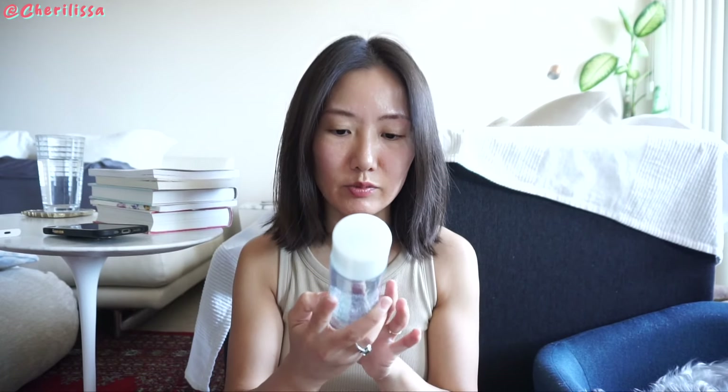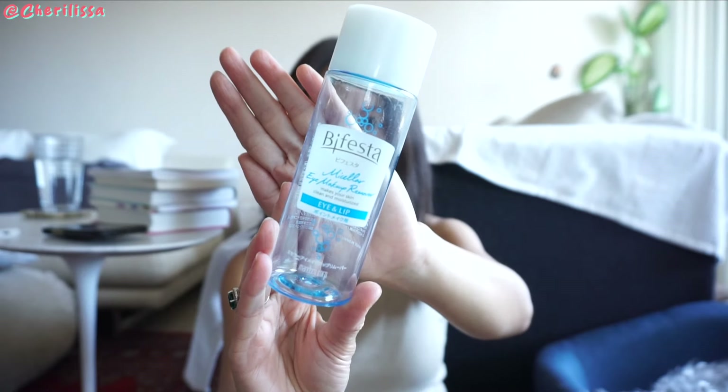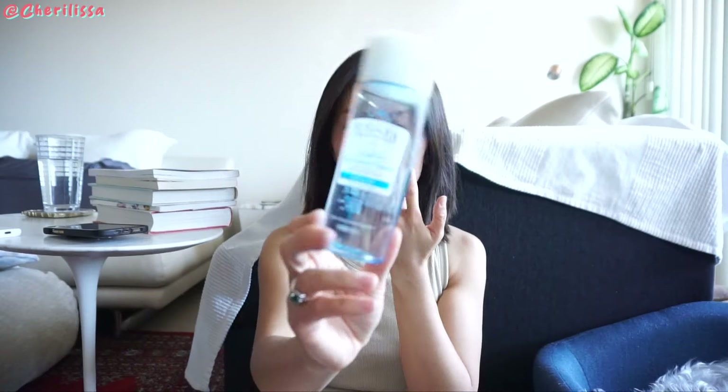I emptied this whole thing. This is a micellar eye makeup remover — eye and lips. I got this from a Japanese grocery store or something. It's great and it's not that expensive; it's like a drugstore kind of price.